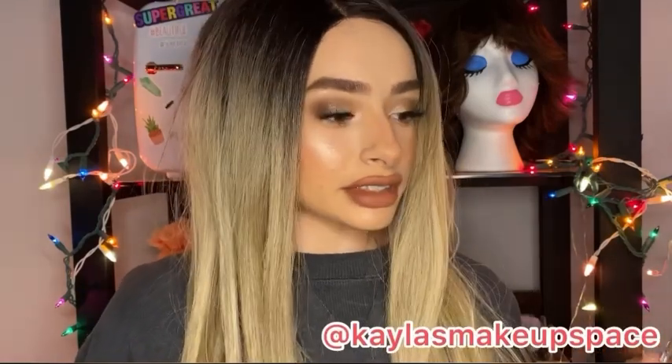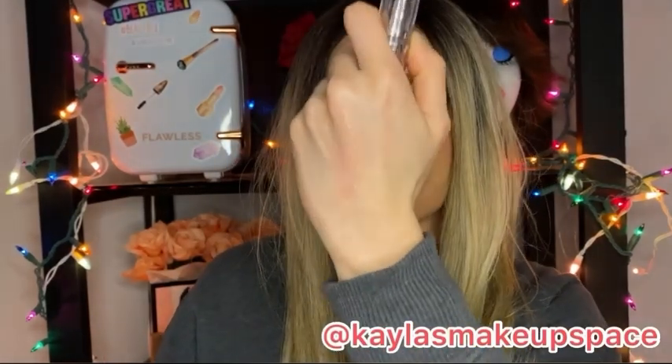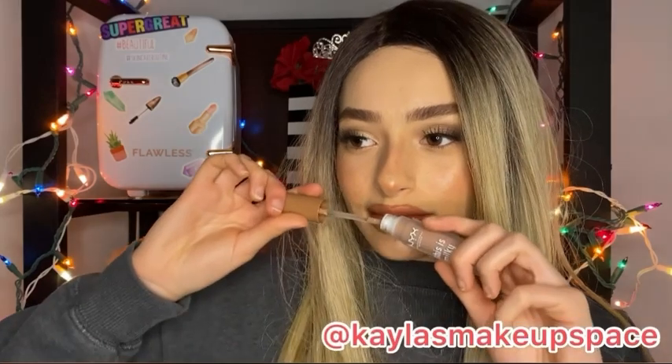I thought it was gonna be one of those lipsticks that goes on creamy and then a few hours later your lips get all crusty and dry. But look how it says shine, shine, shine — that is no joke. Just look at that swatch — your lips are gonna be popping and looking plump. I love the smell too. I don't know how to describe it but it smells like candy, something sweet.